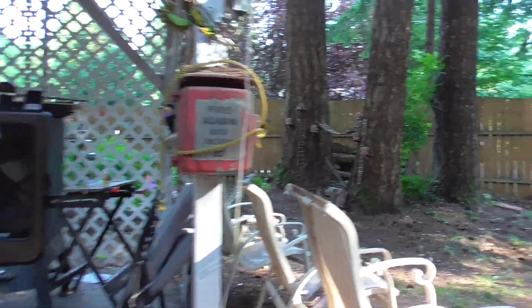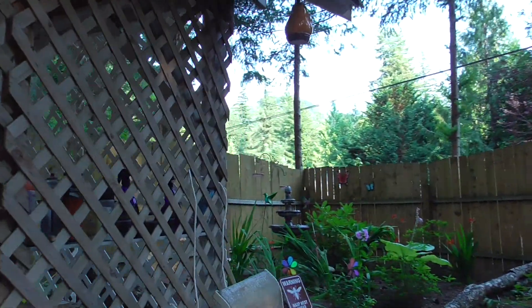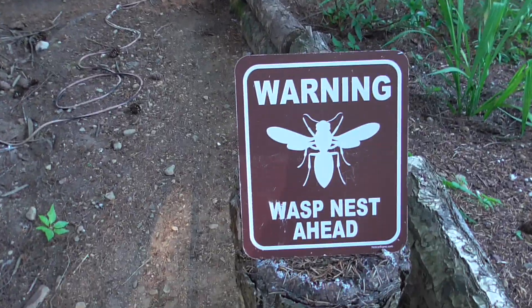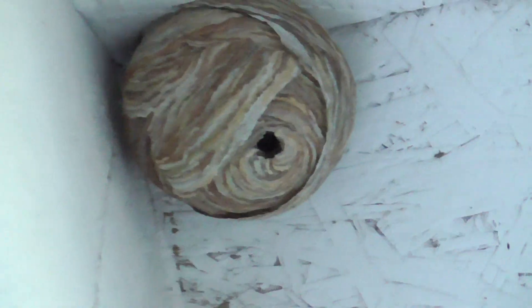Weekly update on the aerial yellow jacket nest that was supposed to happen on Tuesday but did not happen because of work. Right up there, there's been no activity.